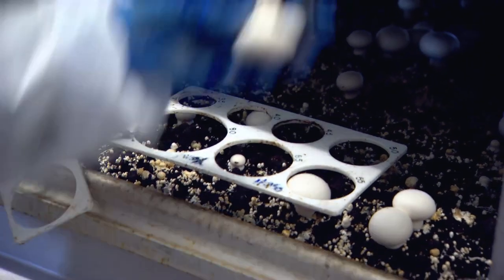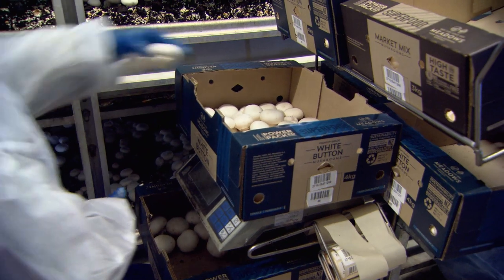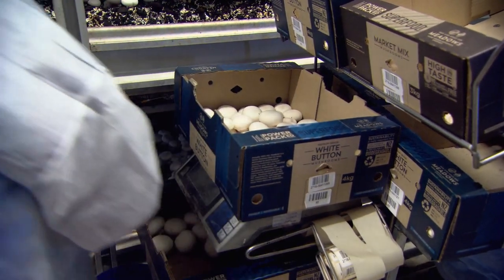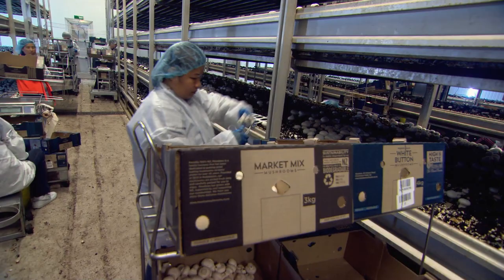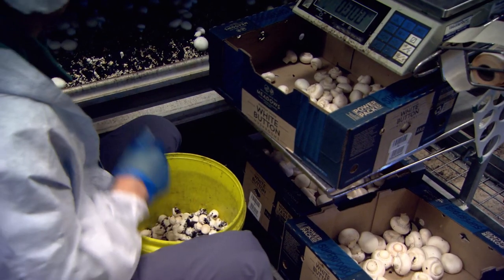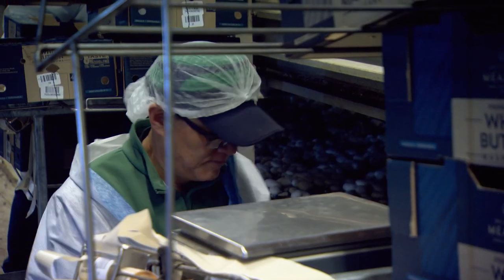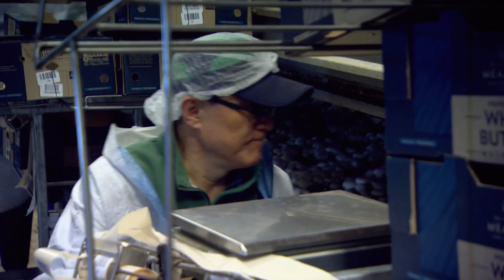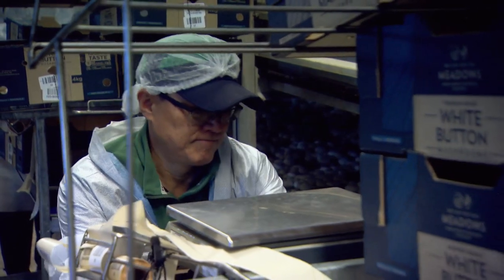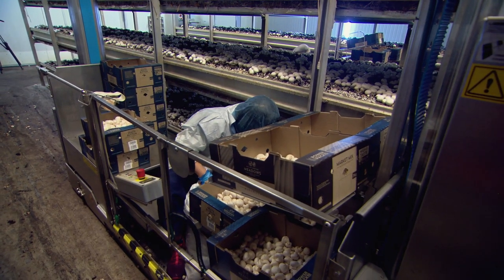We've got harvesters that are harvesting all of our mushrooms to the appropriate size that we've asked them to, and also getting the appropriate mix of product lines that we're after. We have about 520 staff that work for us — over half of those will work in the harvesting department. Mushrooms grow at a phenomenal rate; they double in size every 24 hours, so we need harvesters here both day and night to continue to harvest those mushrooms.